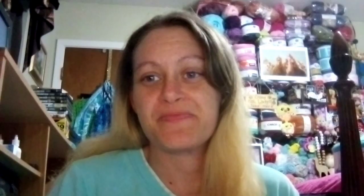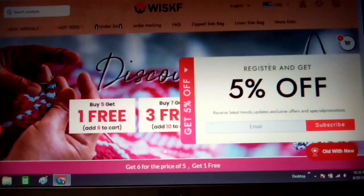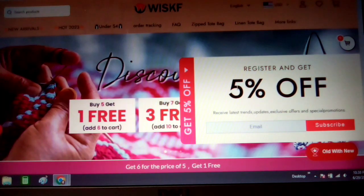They want me to share their store, so I'm going to show you their website and what's on their site. They've got tons of different stuff. I will give you a keyword after I show you their site. This is their site, whiskiff.com — this is where you would want to sign up. You also get five percent off when you sign up for the first time.